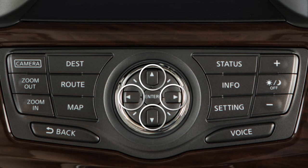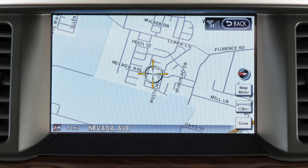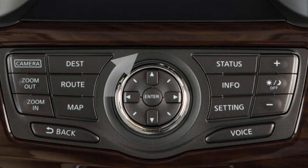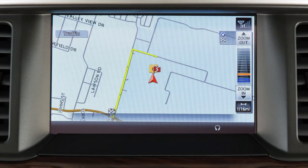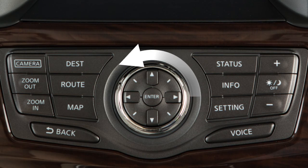The directional keys on the Nissan controller can also be used to move around the map screen. To view the map in greater detail, turn the Nissan controller to the right until you achieve the desired setting. To view a wider area, turn the Nissan controller to the left.